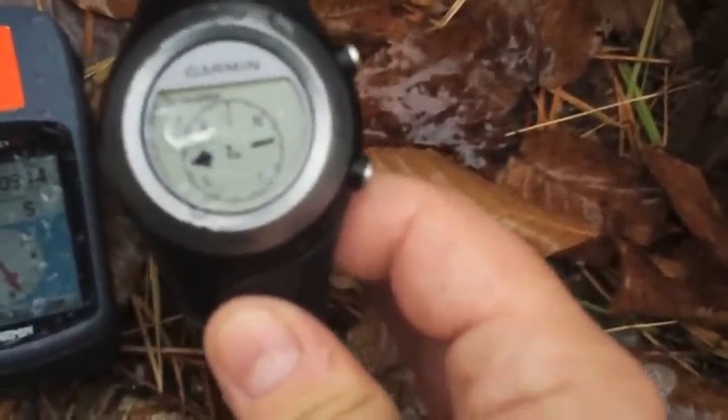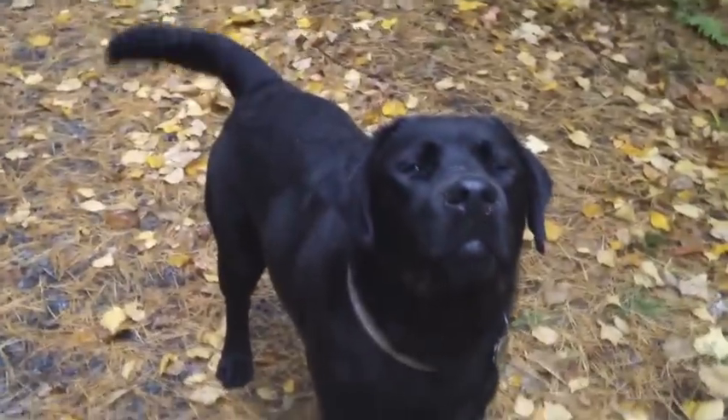The Garmin Forerunner says we're 3 meters, 2 meters, 1 meter from the geocache. So what does that mean? In our scenario, the Forerunner was way more accurate — it got us closer to the pin, or point B, than the other devices.